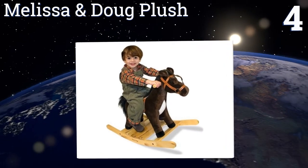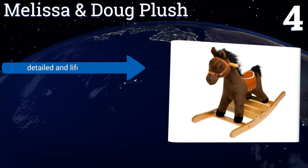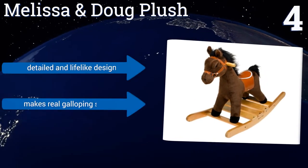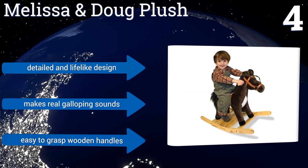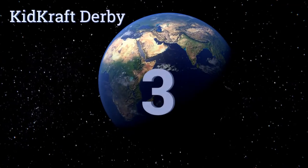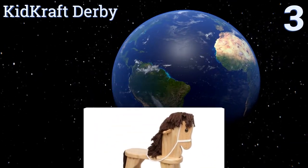At number four, this Melissa and Doug Plush offers the best of both worlds. It's made from materials that are extra strong yet still totally huggable for comfortable play. It looks beautiful and you can see the quality craftsmanship at a glance. It's a detailed and lifelike design that makes real galloping sounds and includes easy to grasp wooden handles.